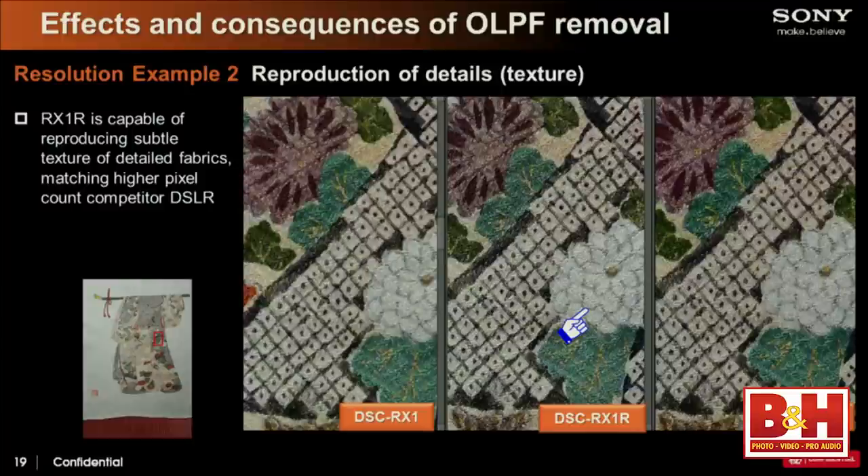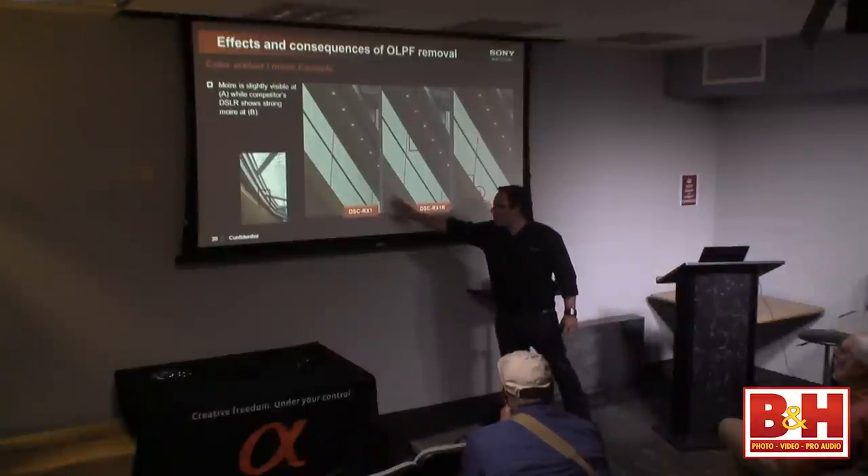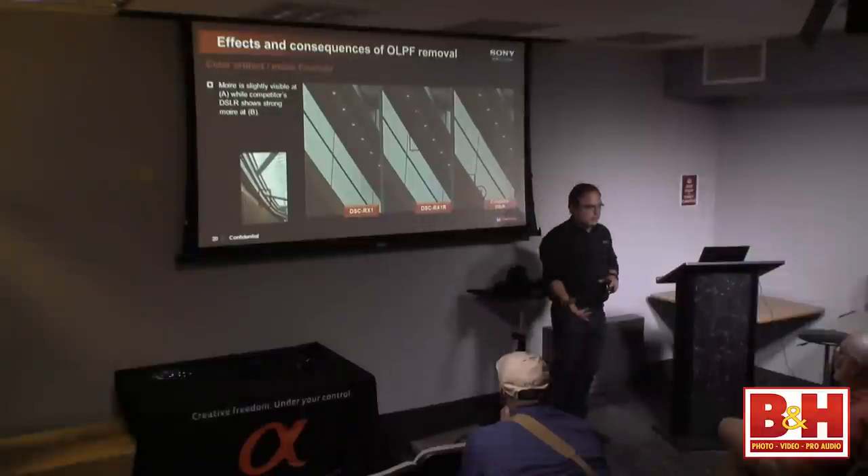Even when you take away the low-pass filter and shoot things with fine detail like tapestry, you get supreme detail in almost every single situation. Without an optical low-pass filter it will give you Moiré patterns and artifacting in certain situations, but compared to the RX1, it's barely noticeable. It's not anywhere near what some other manufacturers produce when they remove the optical low-pass filter, because the camera uses that zonal control and noise reduction technology to also analyze images for Moiré patterns and process them separately.